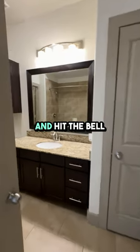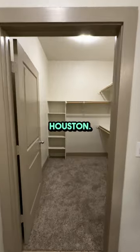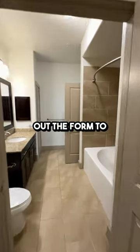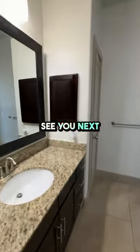Don't forget to like, subscribe, and hit the bell for more apartment tours and real estate tips in Houston. If you're interested in a deal now, click the link in the description, fill out the form to request a tour, or get a list of custom options. See you next time.